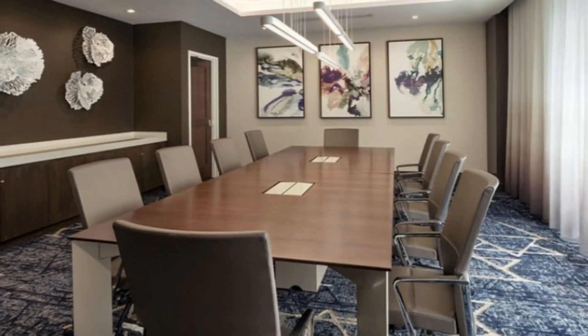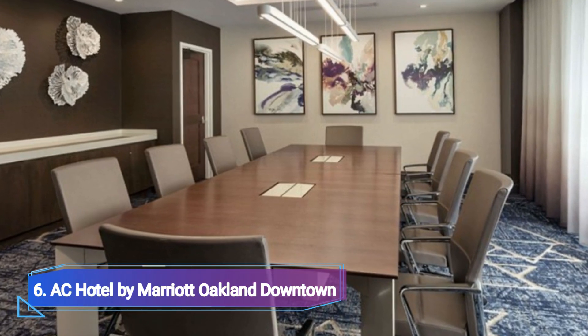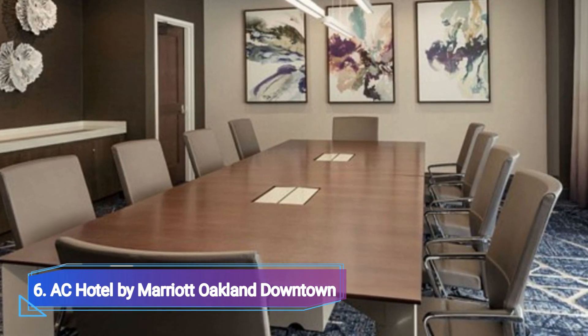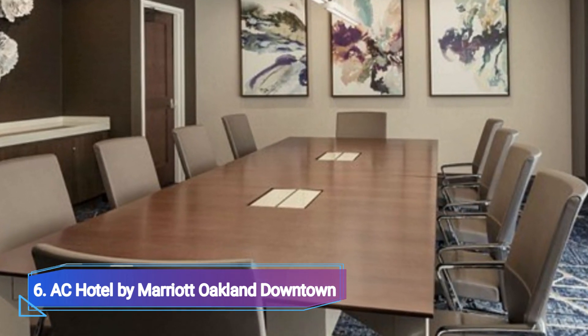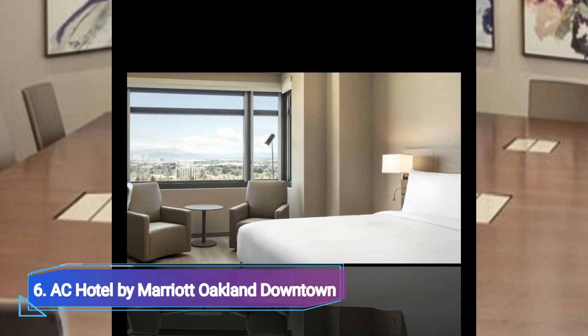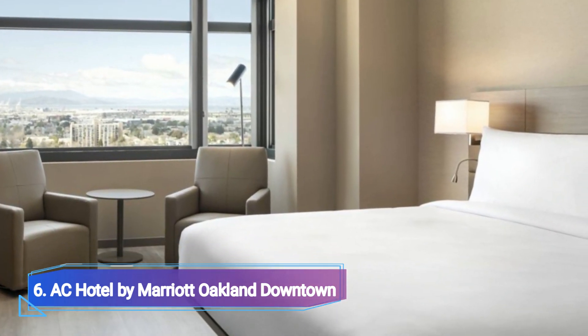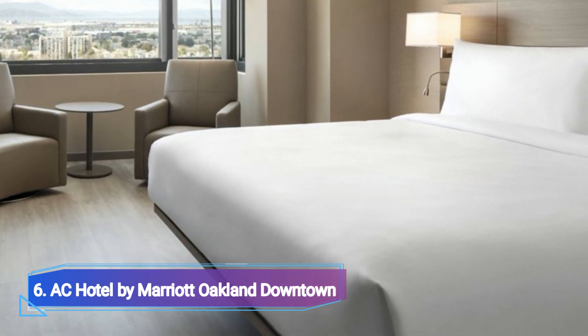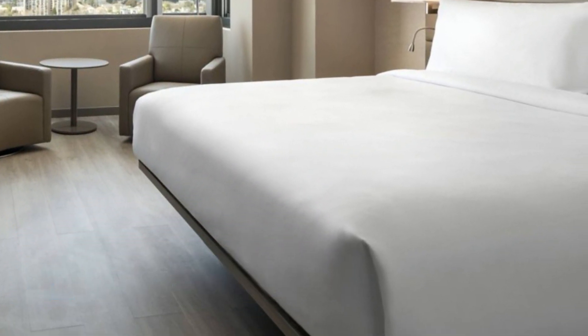Number 6: AC Hotel by Marriott Auckland Downtown. Since the AC Hotel by Marriott Auckland Downtown is one of the city's newest structures, you can count on everything being spotless, brand new, and of the highest caliber. Lake Merritt and Jack London Square are also about one mile apart. You'll adore the chic wood floors, cozy mattresses with adjustable reading lamps, 55-inch smart TV with Netflix, and dedicated workstation in your room.